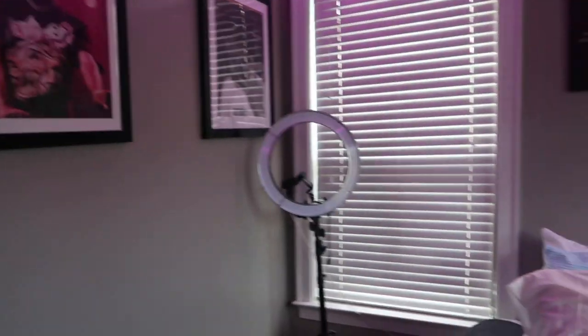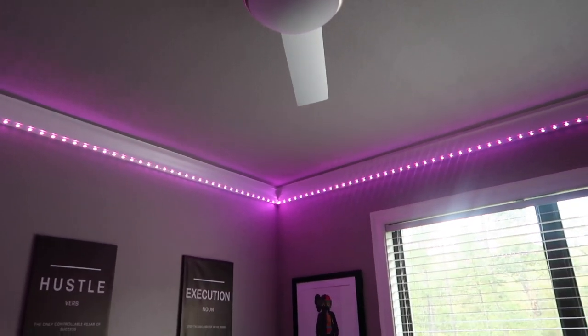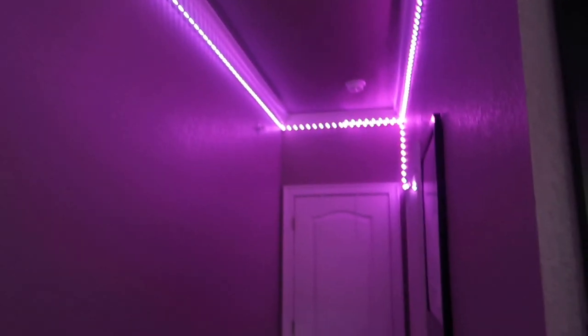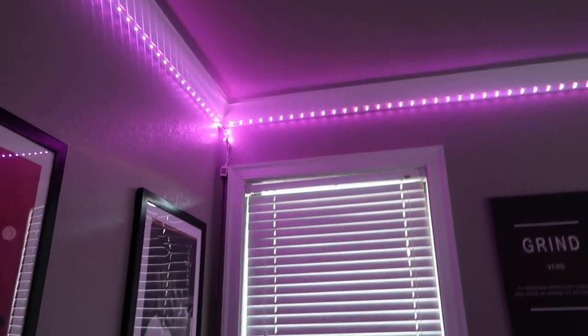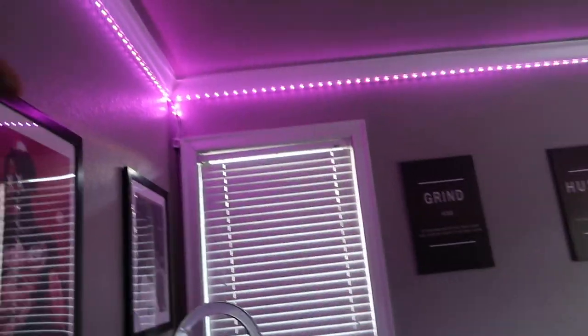Moving over some more, you got the LED strips — because you cannot have your room without LED strips, it just sets a vibe. They go all the way around the whole entire room and into the bathroom. The thing I like about this is I can control it off my phone. If I don't feel like getting the remote to turn them off, I can do it on my phone. And I got an Amazon Alexa over there that controls the lights too.